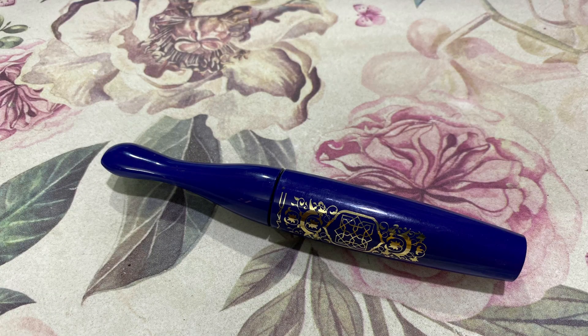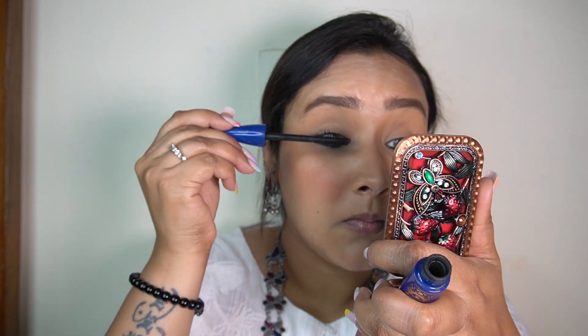And lastly, definitely a lot of mascara! I'm taking my MAC Extreme Dimension Mascara and just loading up my eyelashes with this.